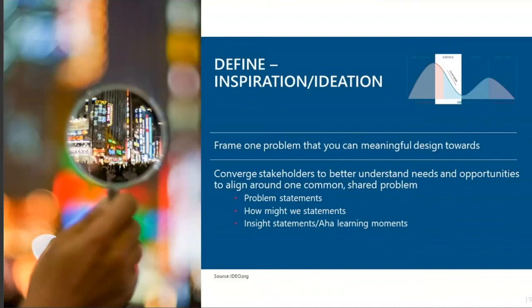You could also use insight statements or 'aha' learning moments, which are often things you get out of your learner persona interviews. These are a great way to get inspired and define what your learners really, really need.